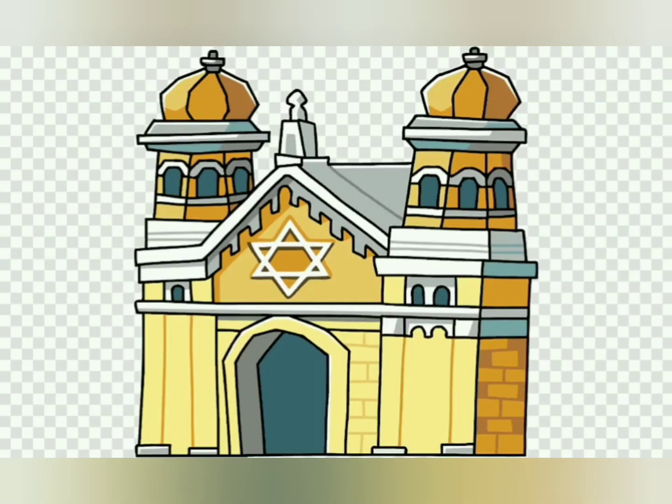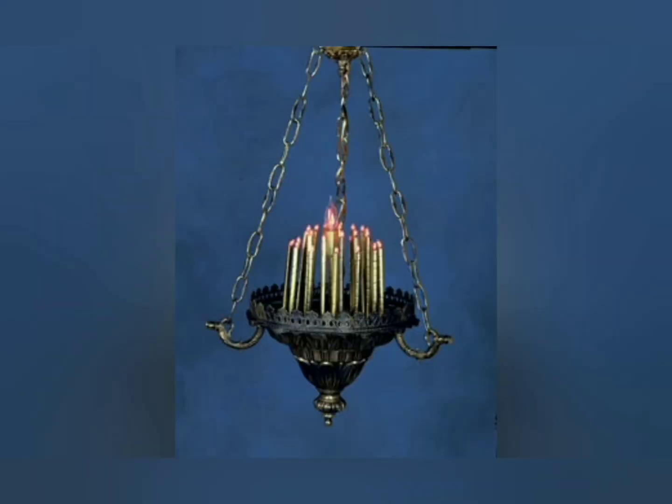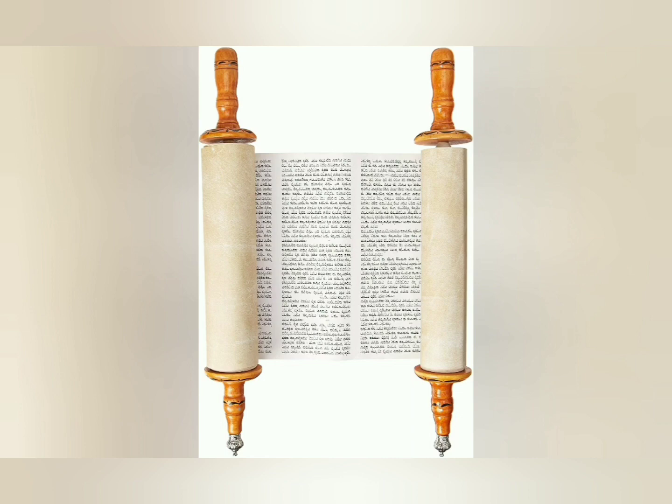Jews worship in a synagogue. Inside the synagogue, we can see a tapestry of a seven-branched candlestick and an everlasting light called the Ner Tamid. The holy book of the synagogue is the Torah scrolls.